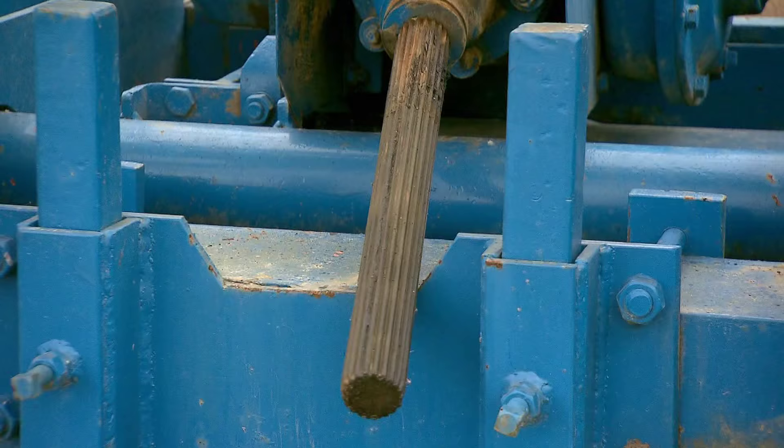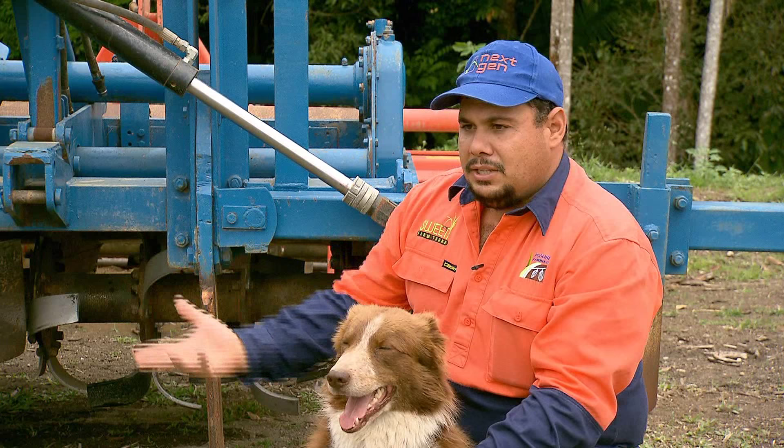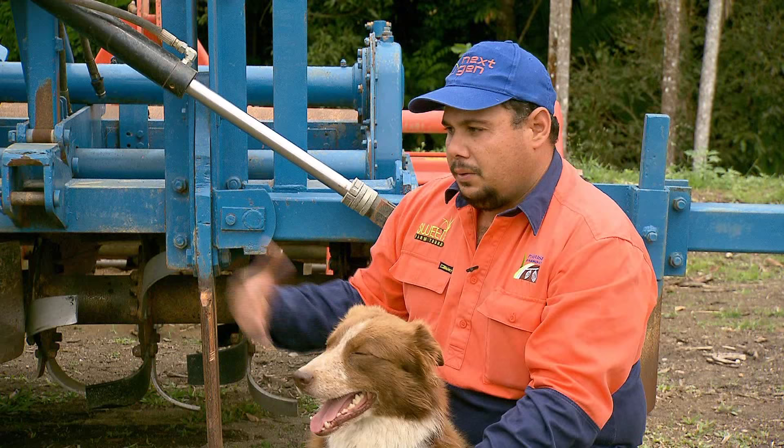We need a smaller tractor to pull this, so we don't need to invest in bigger tractors. By matching it to the row spacings of the harvester, it led to better efficiencies. The harvester now doesn't have to run over the stool, so we get less damage in the future — which is more profitable for us.